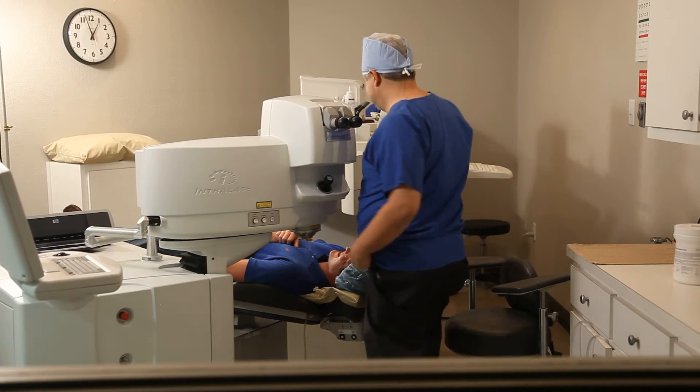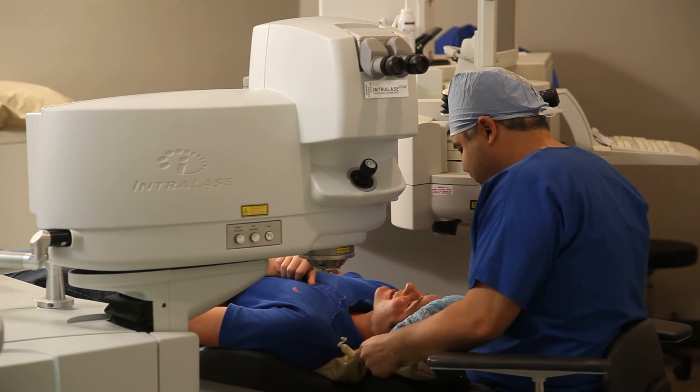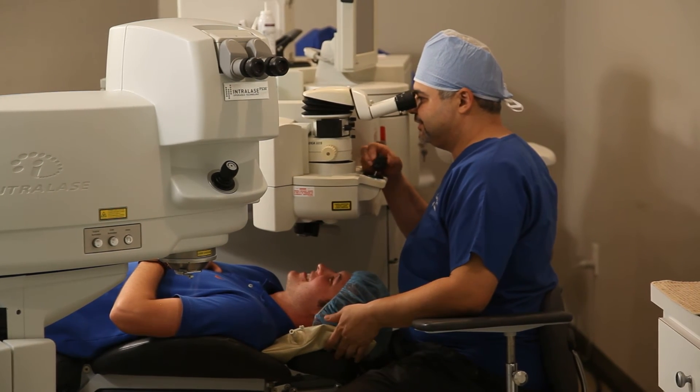Some people are scared and a little timid about any type of procedure on the eyes. Our laser center is the only one that offers bladeless LASIK, meaning there's no use of any blades in the procedure. That can quiet some fears, because blades and syringes are among the most common fears we encounter. By eliminating that step, many patients are a little more at ease with the procedure.